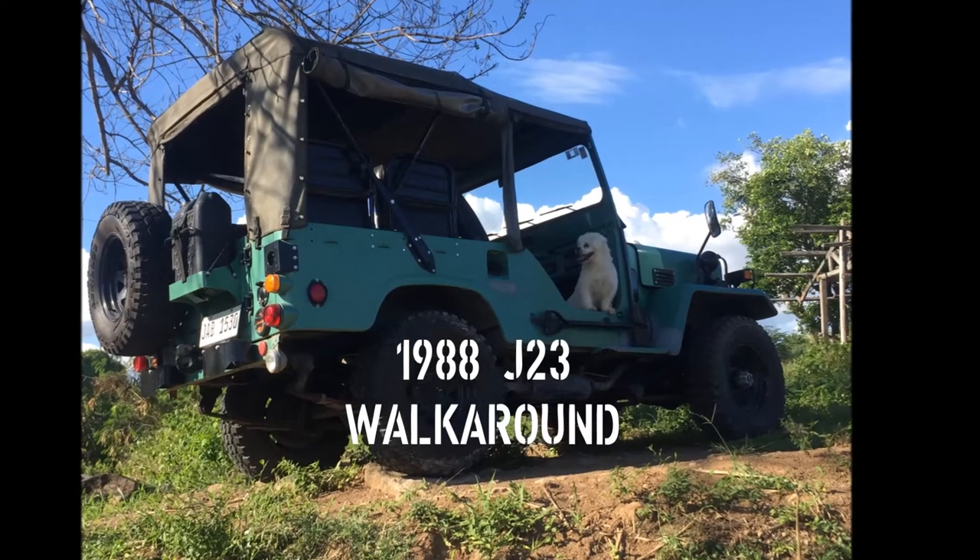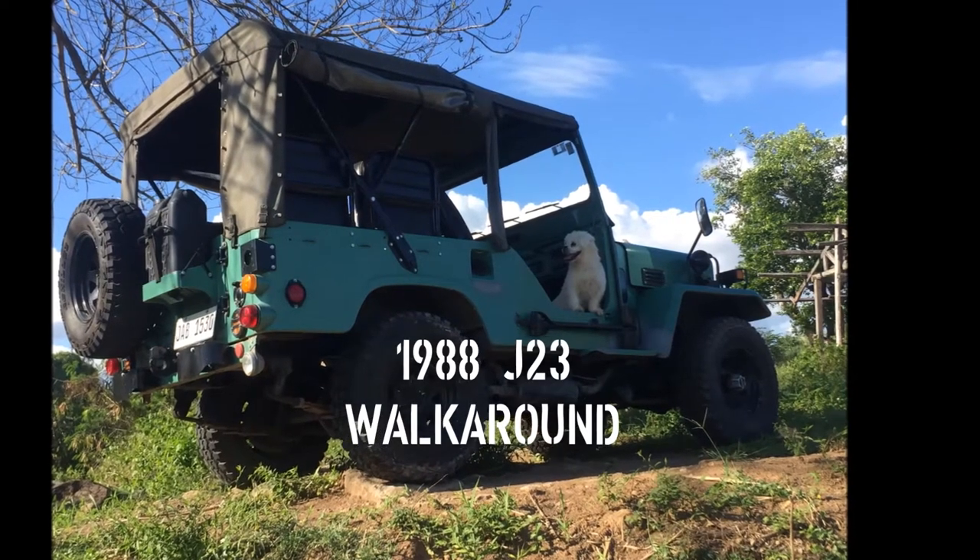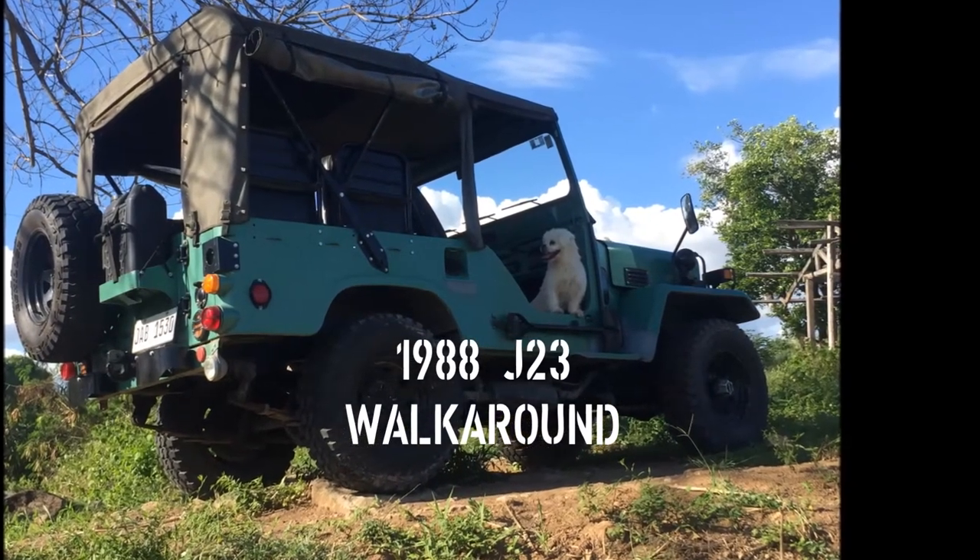Hi again. Today we're going to take a quick tour around my 1988 Mitsubishi J23G.